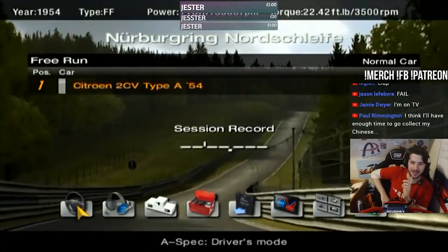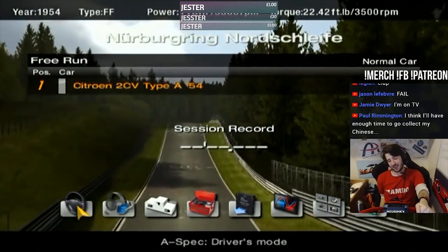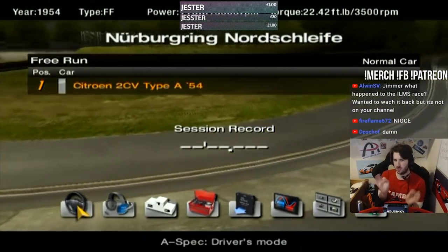Hey guys, Jimmy Man here, and welcome back to another video. Today, and totally not cut from a stream, because we don't do that on this channel — we do honest, original content.